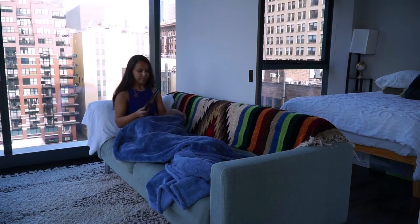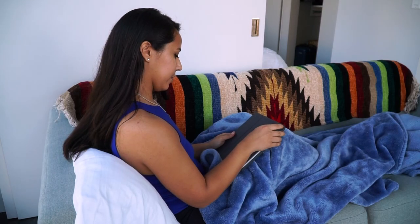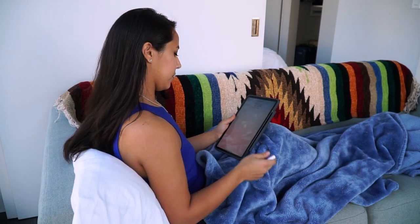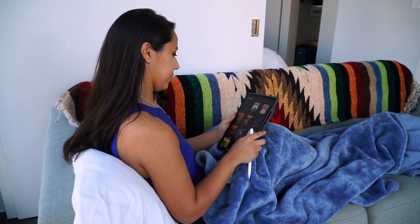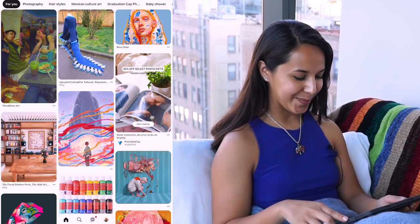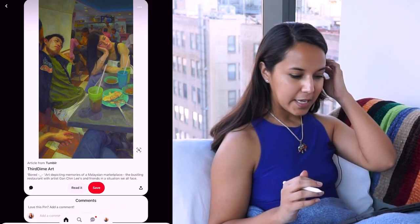Kelsey explains the first step is collecting inspiration. She says this inspiration should be free-flowing — don't worry too much about what the medium is or what's being shown. The only thing we're worried about is if it calls or interests you in some way. Pinterest is my go-to place for all things art inspiration, so I thought I'd just see what catches my eye.